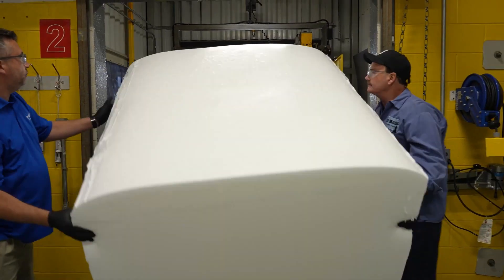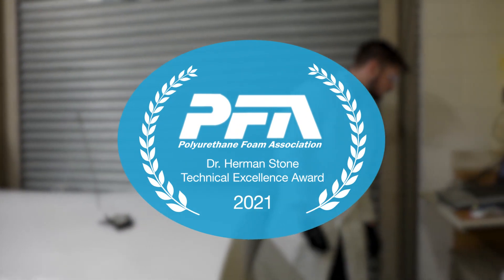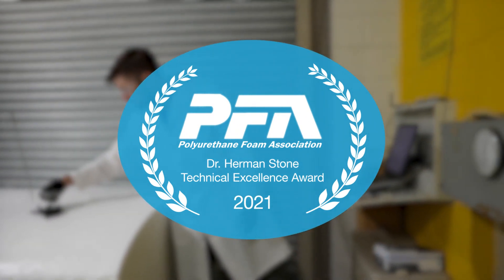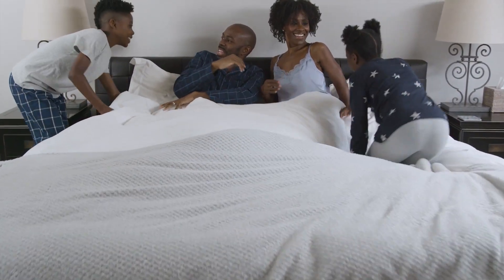BASF was honored to receive the Polyurethane Foam Association's 2021 Dr. Herman Stone Technical Excellence Award, recognizing this innovation. We want to hear your innovation needs to produce chemistry for a sustainable future.